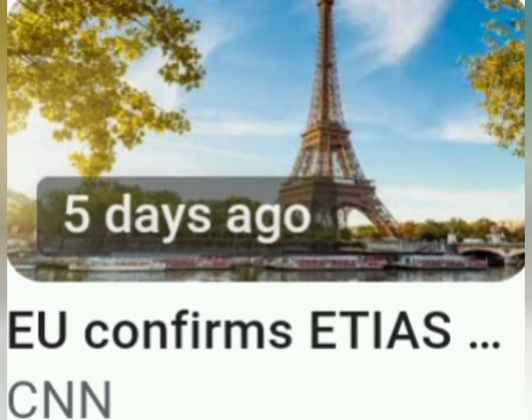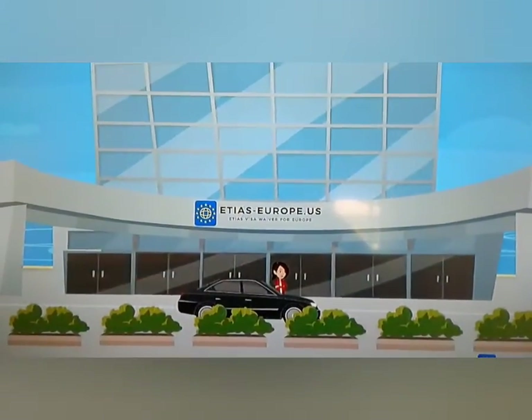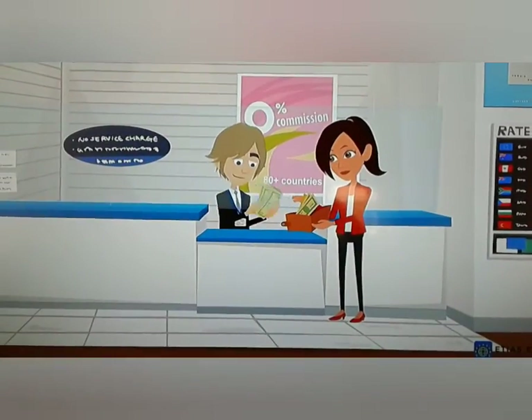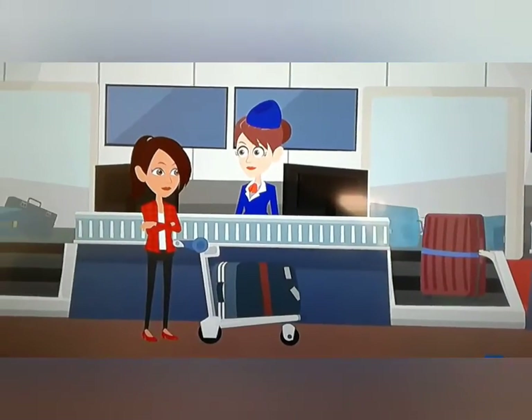I have a small clip here so that you can understand the steps on what you can do to apply for this — and you can do it online. Details on ETIAS: the acronym stands for European Travel Information and Authorization System. It is a digital visa waiver which permits travel to most countries in Europe.